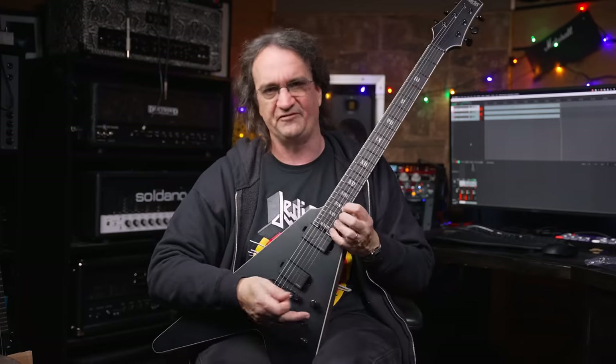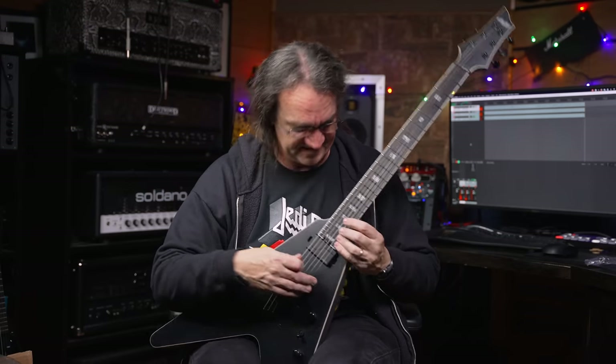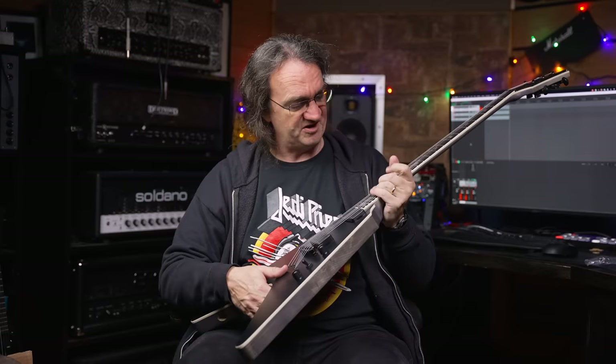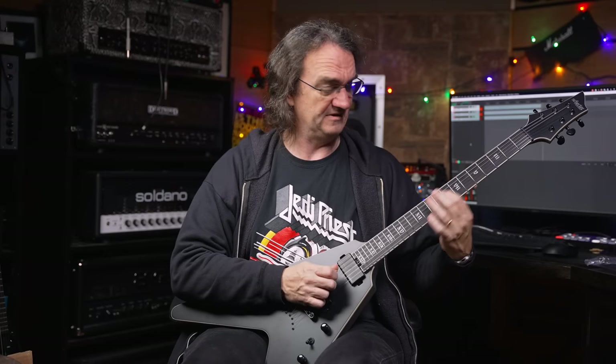No problem accessing the upper frets — like there should be anyway, because it's a freaking V — but it's really easy to get up there. It looks like they put some halfway decent strings on this too. These might be a little bit fatter than normal. These don't feel like nines — these might be tens or even elevens.